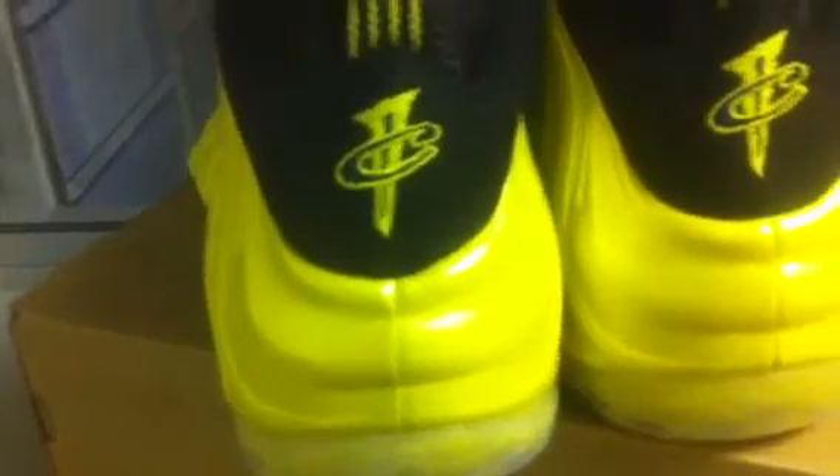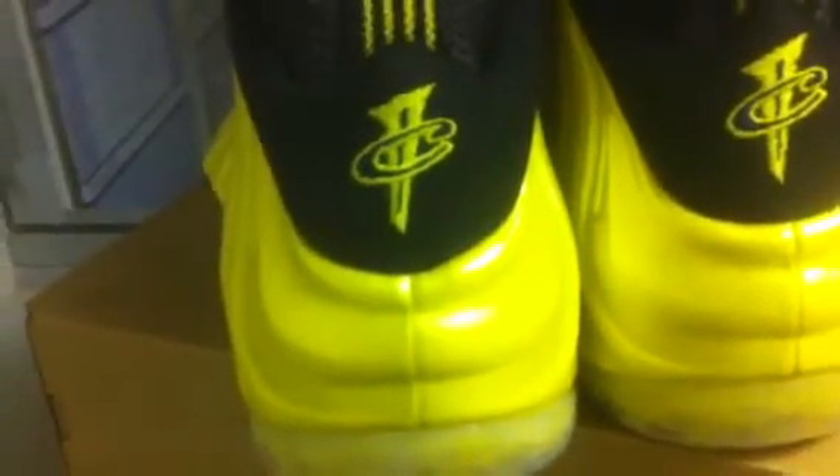These are a throwback to Penny Hardaway — he was actually drafted by the Golden State Warriors and then traded to the Orlando Magic, so this is a tribute to that. You got the Cent sign there in blue, you got the yellow insoles with the blue Nike check, and a yellow Nike check on the front.